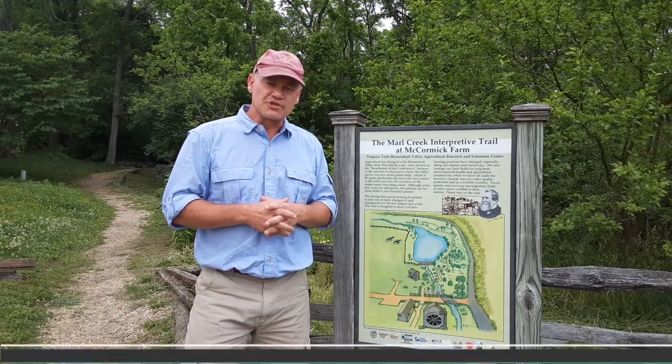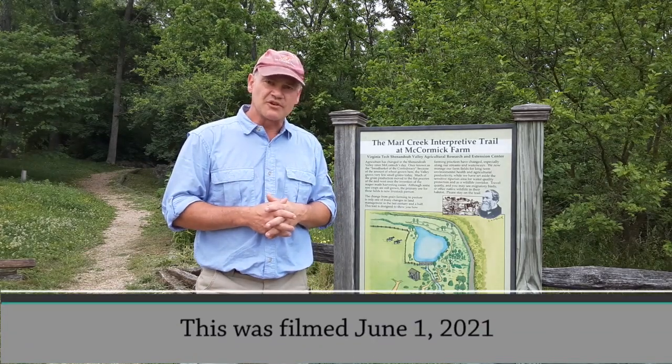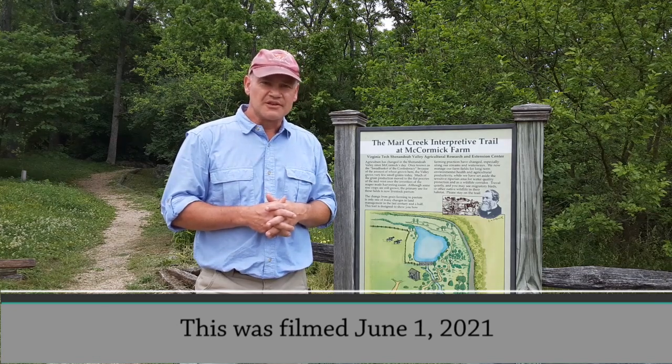I'm thankful for the Virginia Department of Forestry support today, as well as an intern from the Virginia Tech Urban Forestry Program. Let's go to the woods.